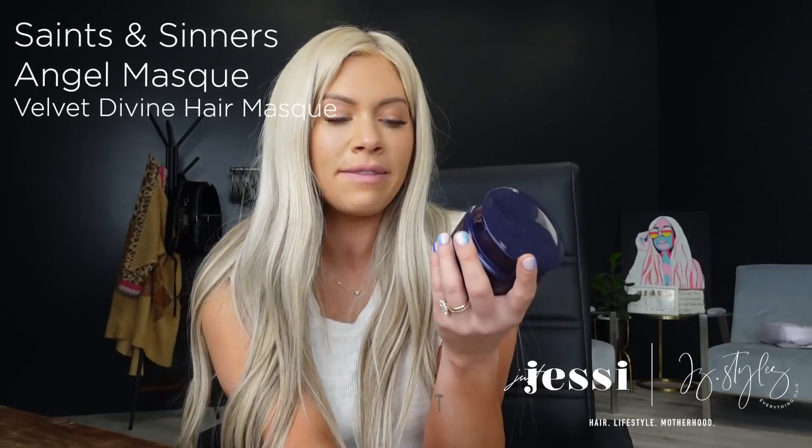I also picked up the Saints and Sinners Velvet Divine hair mask — honestly I bought it because of the name. This intensely deep conditioning mask eliminates damage caused by chemicals, heat appliances, and environmental stresses. It's ideal for dry, frizzy, chemically treated, curly, thermally damaged, or coarse hair. It adds shine, moisture, strength, and manageability while eliminating frizz. It's 100% vegan and cruelty free. I love that this mask focuses on heat damage — we forget that flat irons and curling irons can do just as much damage as bleaching.